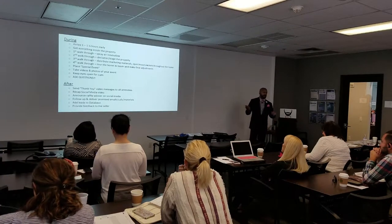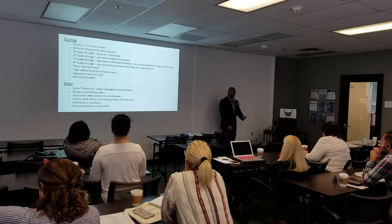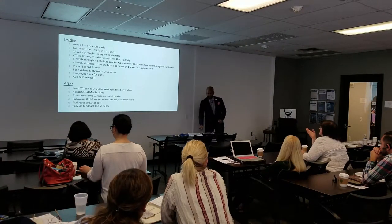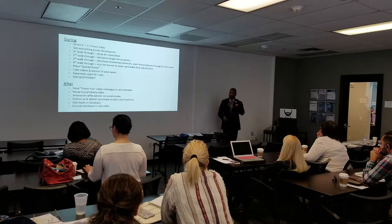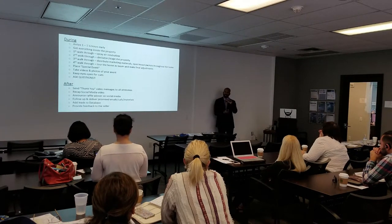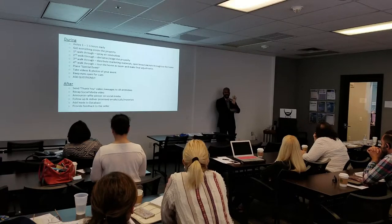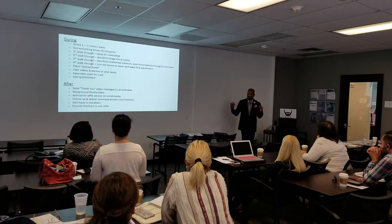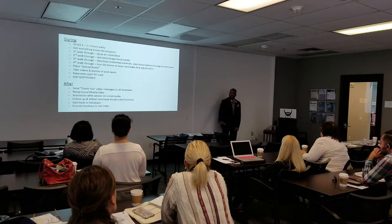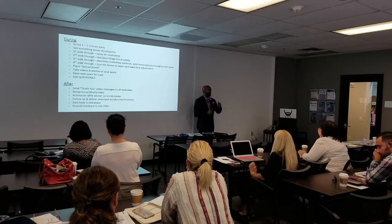Third walkthrough: distribute your marketing materials and open house packets throughout the home. If you have a buyer book and a seller book, do not put them in the same location. The property packet is what agents get when they come in — usually just one flyer, but we go above and beyond. We don't just give the MLS agent printout with nine or six photos. We are not average. We give everyone a property packet or access to it. Our seller book and buyer book are things we keep but let visitors view.